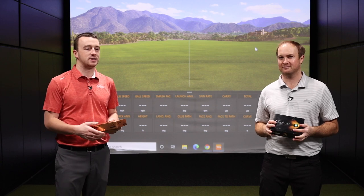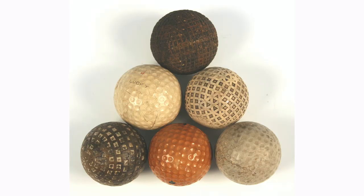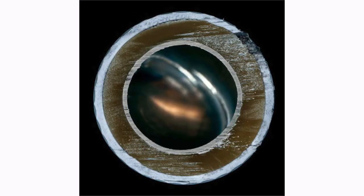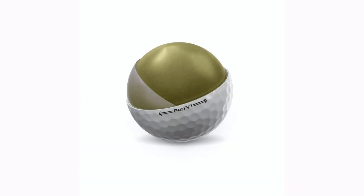These golf balls prior to the Pro V1 era — that wound construction inside, that Balata-like feel — some of them are even liquid-filled. So there's a lot of differences going on now, and of course a lot more firm. And like you said, there's going to be a different feedback.